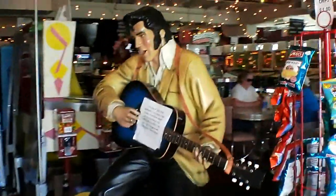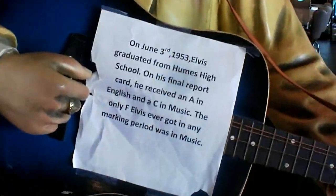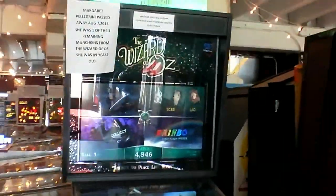As soon as you come in, definitely check out this cool little Elvis memento here — a lot of people don't know about that. And of course when you come in, you can see the new machine we have here — it's the Wizard of Oz.